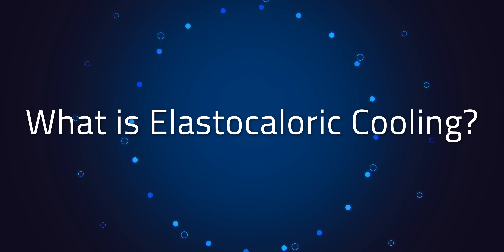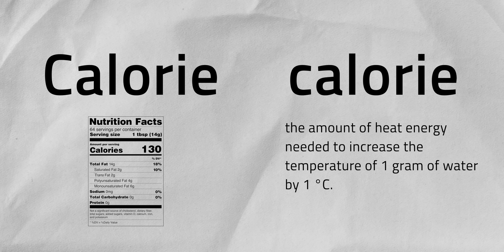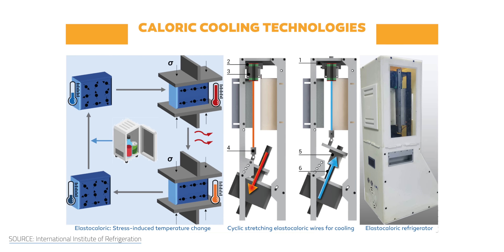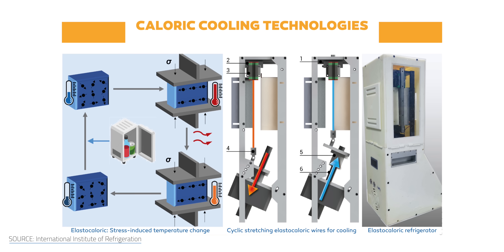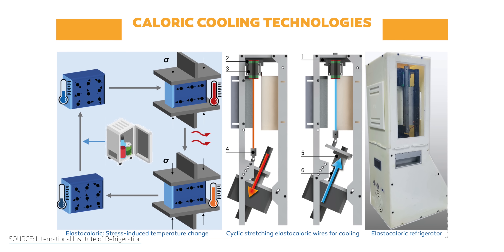You may be wondering — elasta what now? And what does this wire have anything to do with the future of cooling? Chances are that you're familiar with the capital C calorie associated with nutrition labels. That's an offshoot of calorie with a lowercase c, the unit that measures heat energy. In other words, heat is the main course on this menu. And with elasticaloric cooling, we're looking at a new way of serving up colder air without relying on refrigerants.